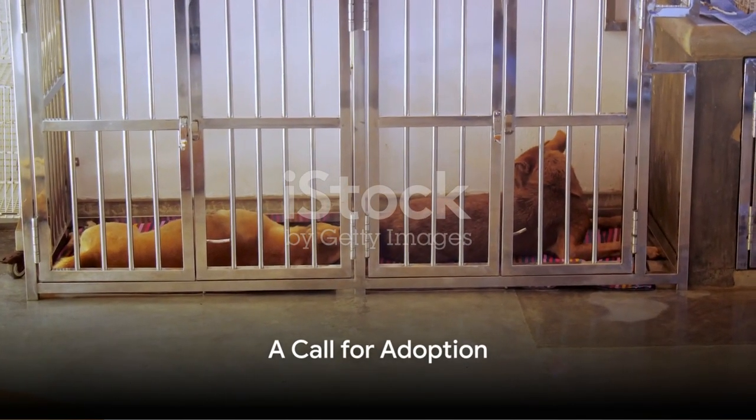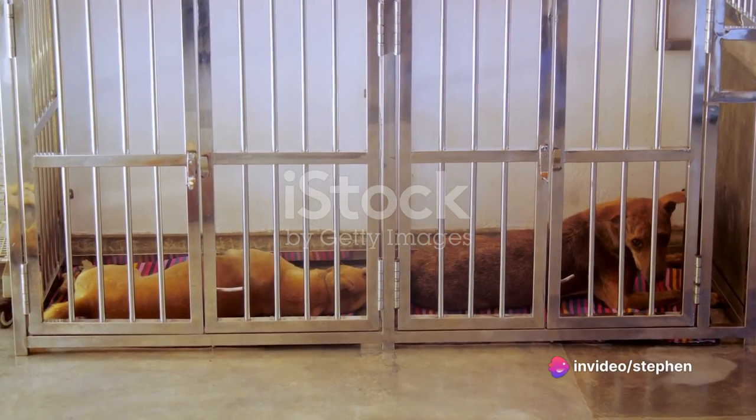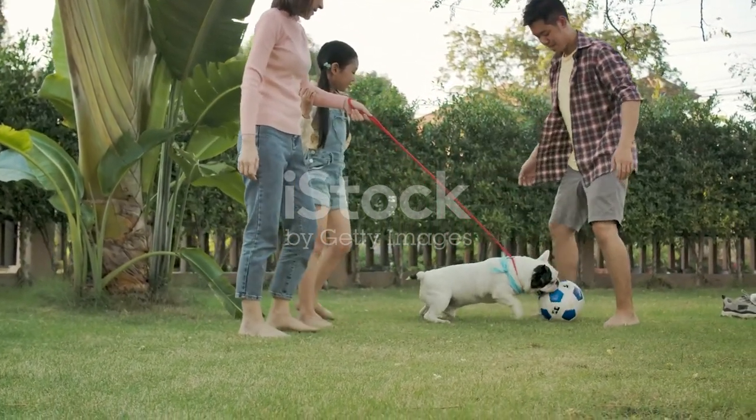And that brings us to the end of a day in the life of a shelter dog. It's a life filled with routine, care, and affection, but it's not a permanent home. These dogs deserve more. They deserve a loving family, a warm bed, and a place where they are more than just a number.